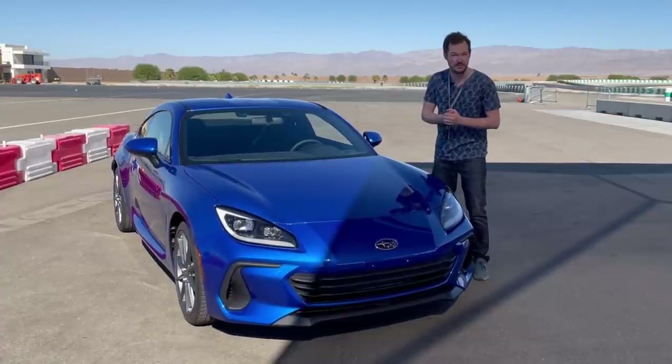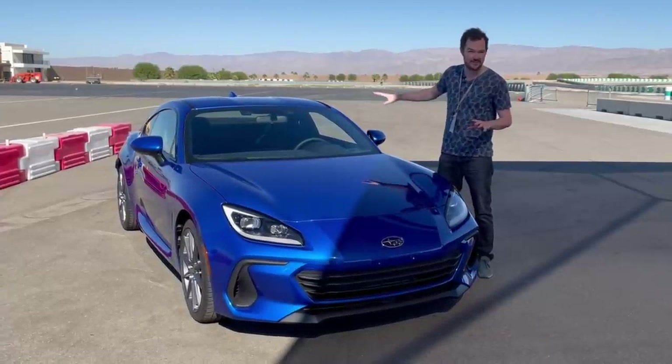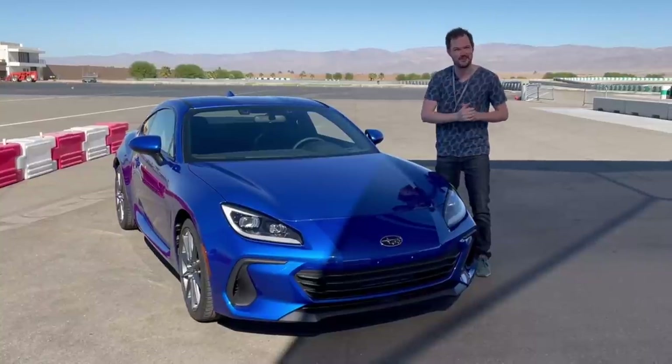I'm about to go out on the track in a few minutes and I'm really excited. I don't get to drive it, but I'm going to go on a ride along and I'll let you know what I think after that.